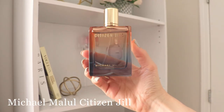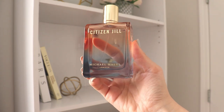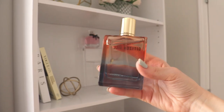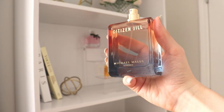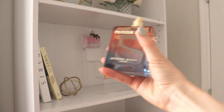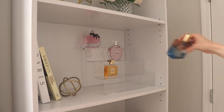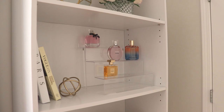The next one is a newer addition sent to me complimentary from Michael Malool, called Citizen Jill. It's such a beautiful, fresh, vanillic, and unique perfume — it has a freshness and fruitiness with citron, pears, and bergamot, plus some floral notes, but it's also heavy in vanilla and amber. It reminds me of a cross between Chloe Nomade and Lancome Idole, but a little deeper and woodier in the base. Very carefree, light, happy-go-lucky, and perfect for spring. I've been wearing it all week.